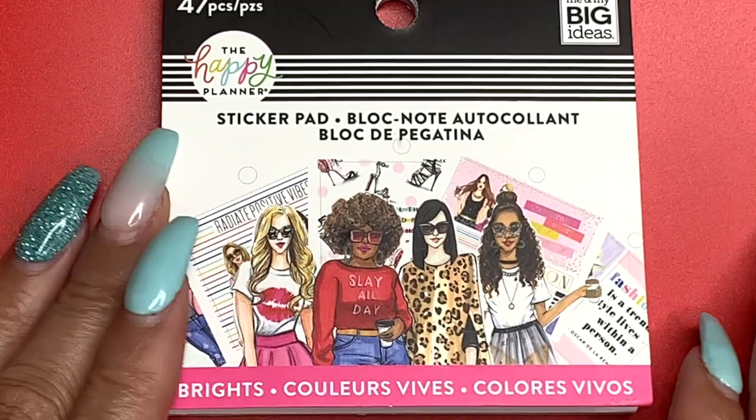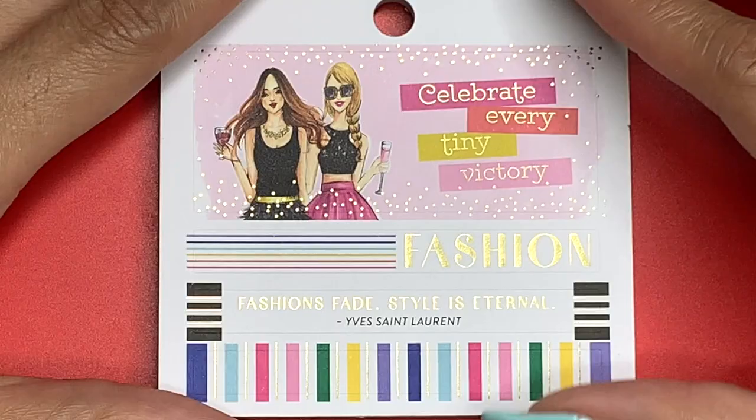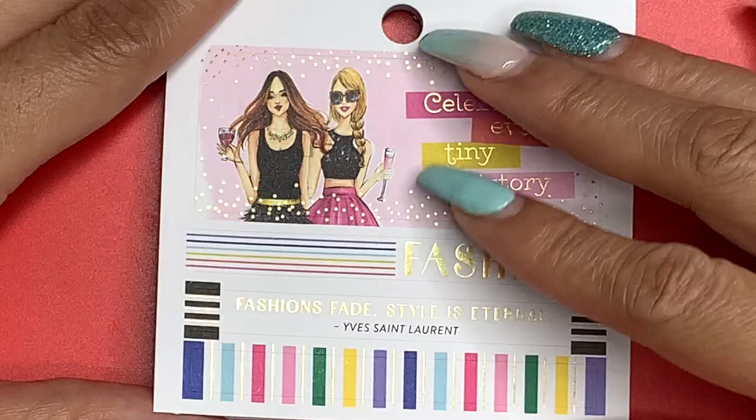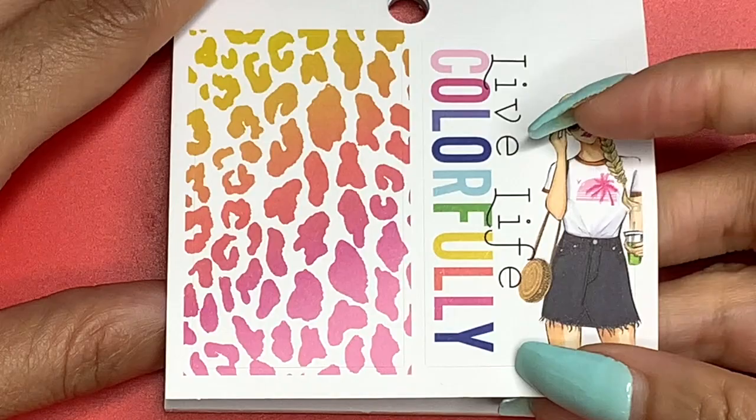Next up is the Brights. I have to say this is one of my favorites, I can't tell a lie. It says 'Celebrate Every Tiny Victory.' This says 'Fashion Fades, Style Is Eternal' — Yves Saint Laurent. I just like saying that — Yves Saint Laurent — like I'm French. 'Live a Life Colorfully' and look at this ombre leopard print.